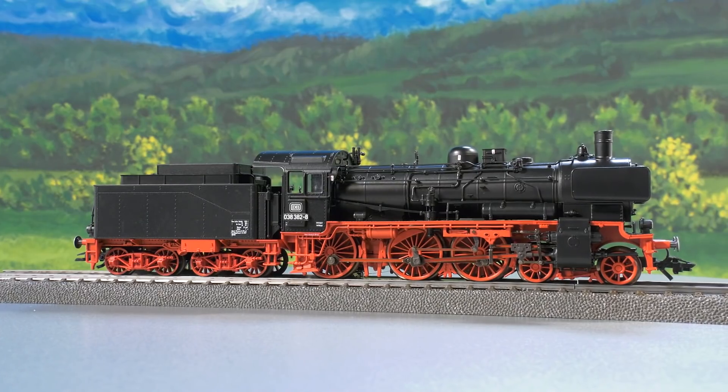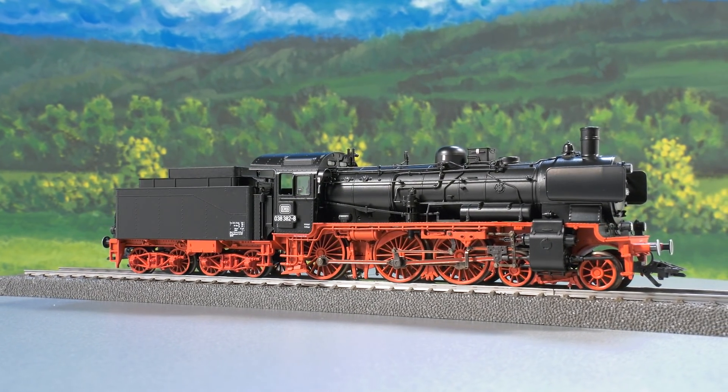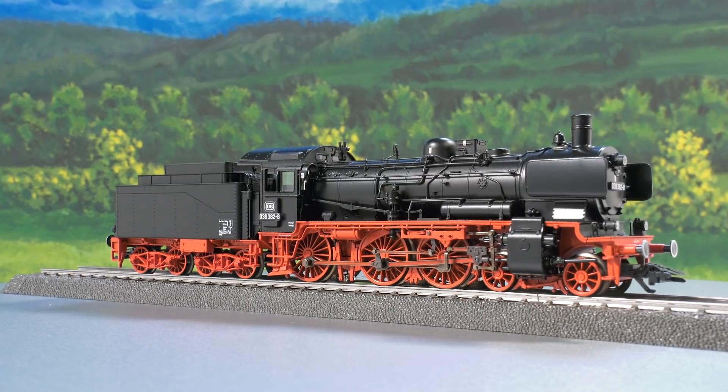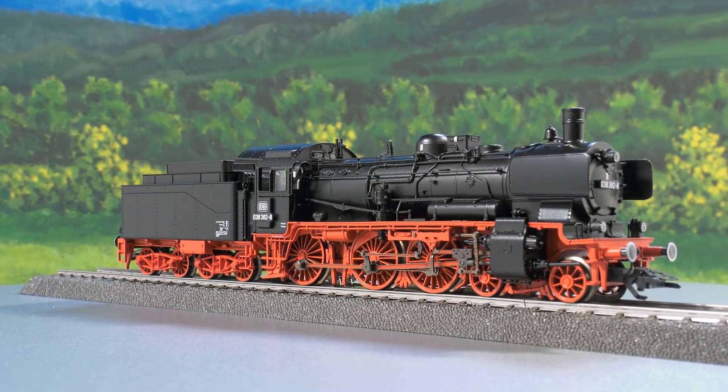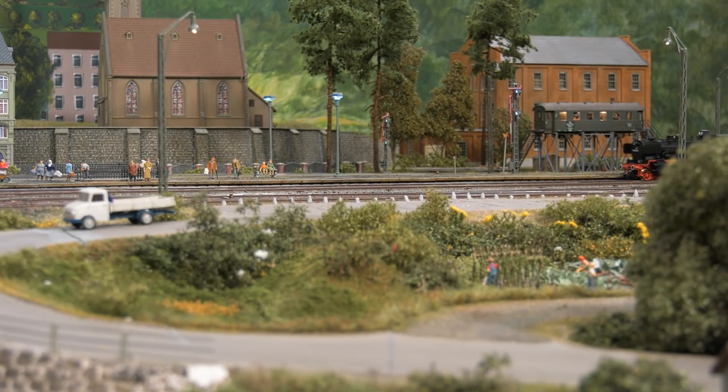In addition, as often seen in ERA 4, we have the inductive train control system on the right side with its box on the cab side. The model also has a different smoke box door, a door without central locking. The license plate is centered here. The model has a built-in MFX Plus decoder with a lot of sound functions. All three axles are powered by a five-pole motor found in the boiler.